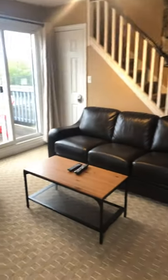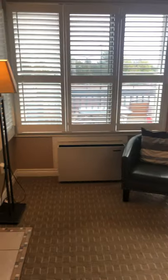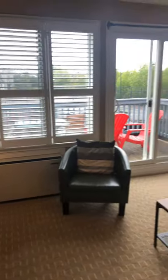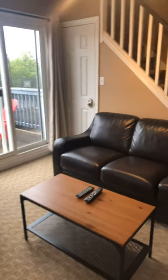As we come into the unit, you will of course notice neutral colors, lovely California shutters, and all the appliances and furniture, because this is a turnkey operation. Everything that you see comes with the unit.